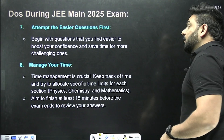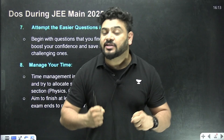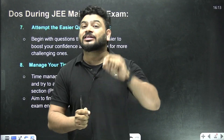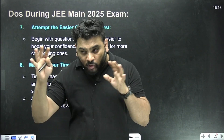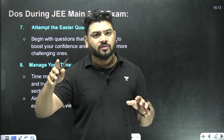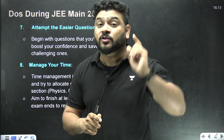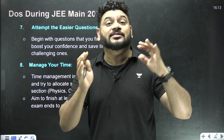Attempt the easier questions first — this is the most required strategy for this exam. Do not go for the hard questions first. Whenever you encounter a question you're not getting, just pass it, pass it, pass it, come to the easy questions and solve them. This will save your time for the difficult ones.